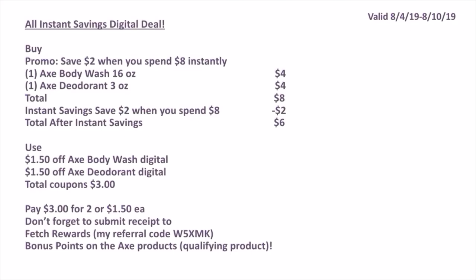This is the written breakdown for this deal. I'll give you a couple of seconds to take a screenshot of this.